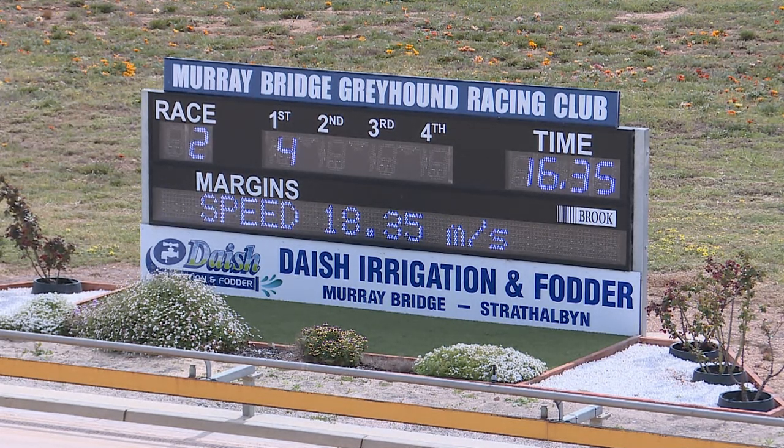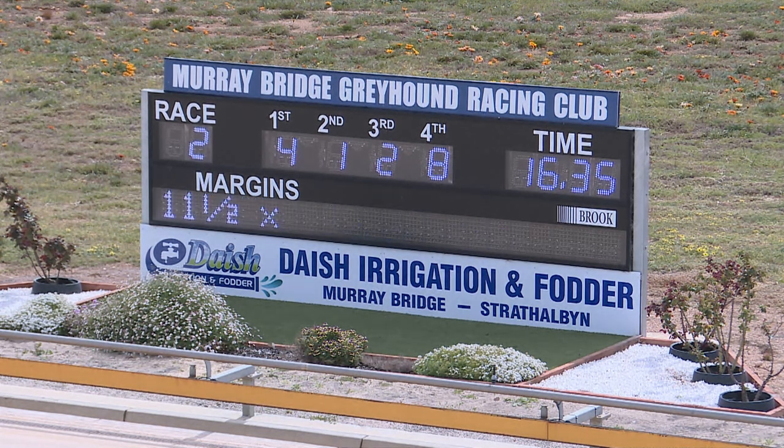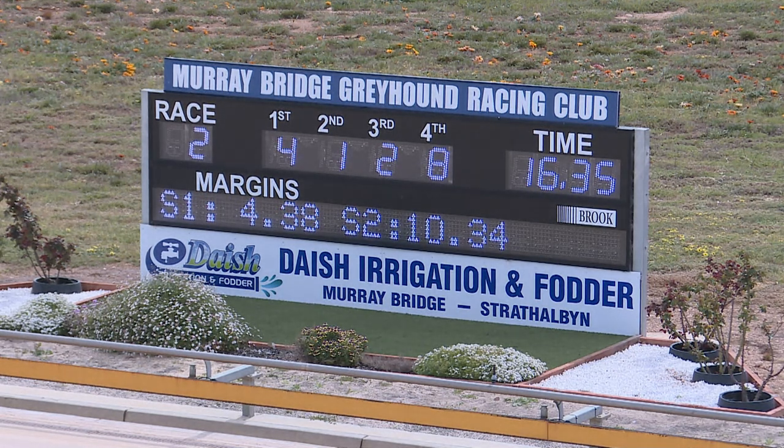Official time: 16.35 — so that's a very very fast run here today. 4.12 the split. And even after knuckling a little bit at the start, it got a clear run, got its momentum sorted out and went very well. When you consider the track record is 16.04, 16.35 is a very good run — 11 and a half lengths by three, four, one, two, eight after race number two on the program.